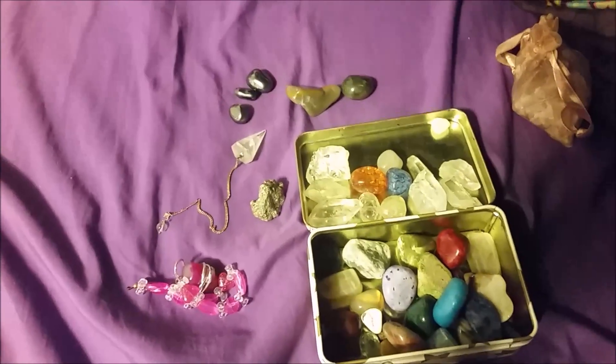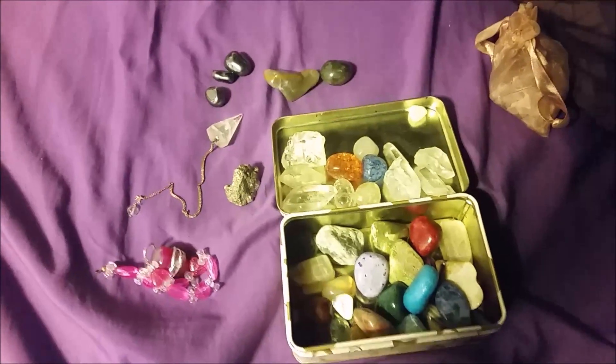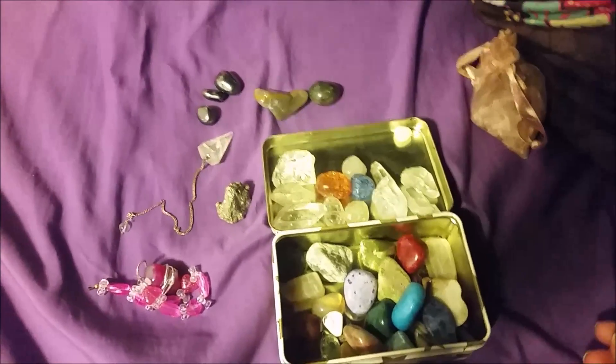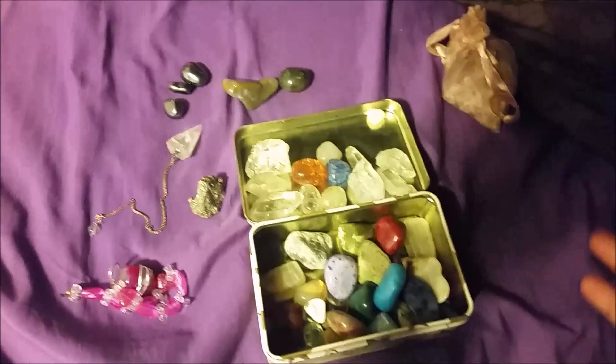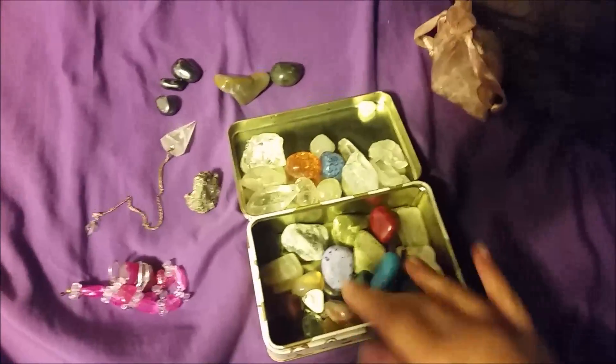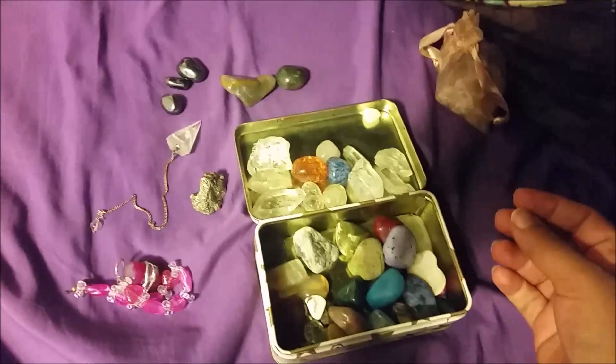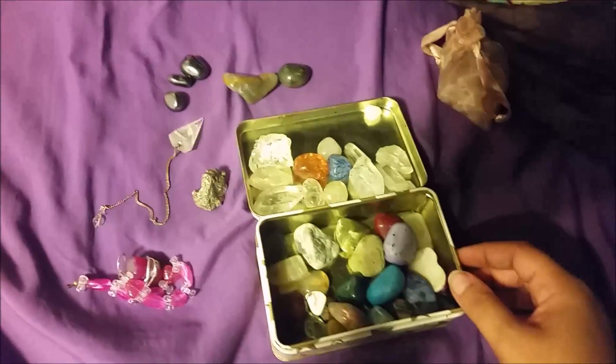Hey everyone, Luna here, and this week's YouTube pagan challenge question is: do you work with crystals? My short answer is yes. As you can see, I have many gemstones and crystals, but I don't use them regularly.